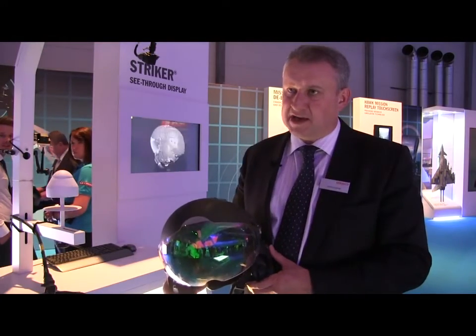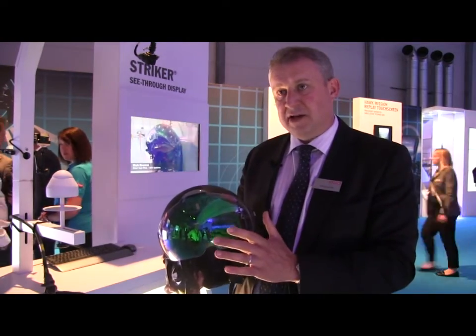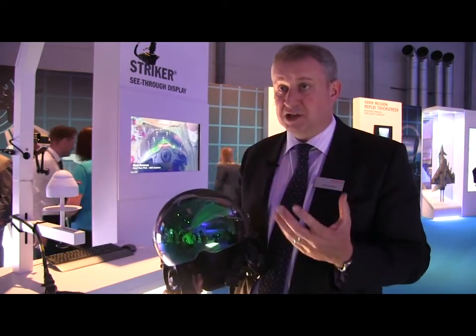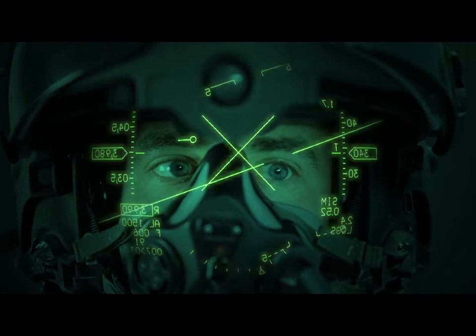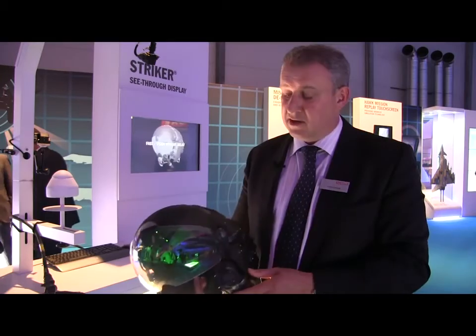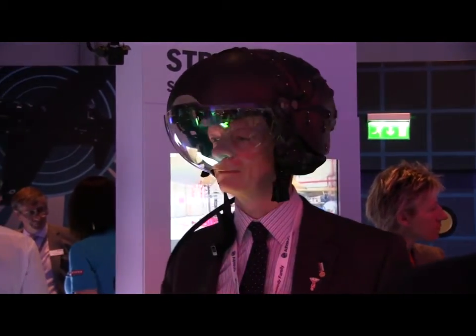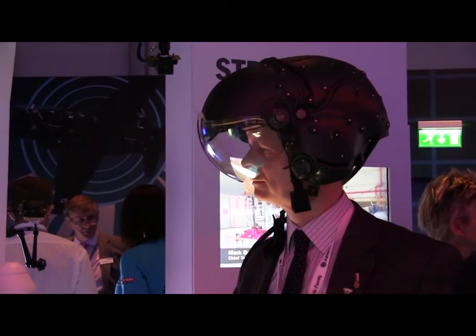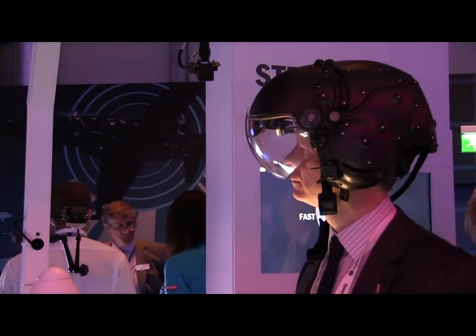Stryker is the name of our visor projected family of helmet mounted displays. Visor projected means that the display is literally projected onto the visor, so the pilot looks through the visor and has the imagery — whether that's symbology or video — overlaid on his view of the real world. He looks through the display and sees this wide field of view, high definition display on the visor of the helmet. The helmet itself provides all the protection the pilot needs, is very lightweight and comfortable for a long mission, with information provided in his field of view in a see-through display.